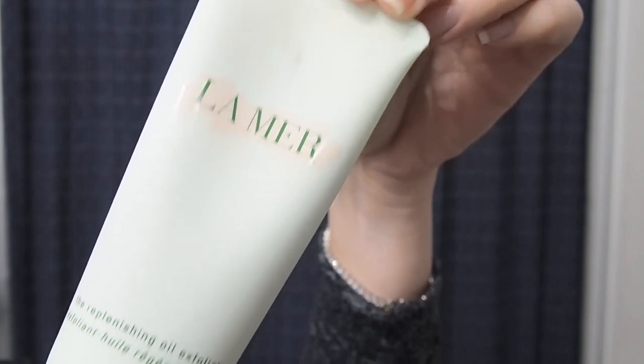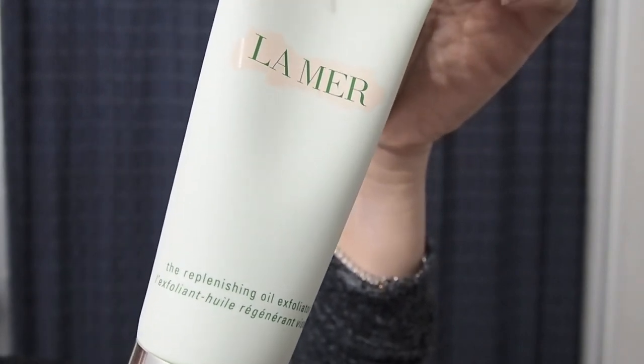Coming in at number four we have the Replenishing Oil Exfoliator. You might be wondering why I included this, but this is hands down one of the best exfoliators I have ever tried. I really love the Valmont one as well, but I've heard they've since reformulated it and it's nowhere near as gritty and exfoliating as it once was, which is a shame. I've moved on, and I really, really love this exfoliator from La Mer.